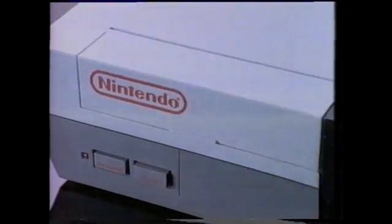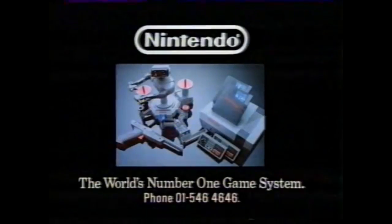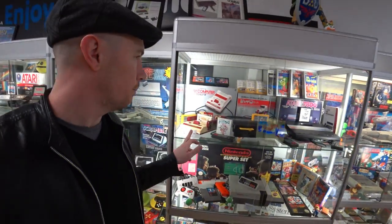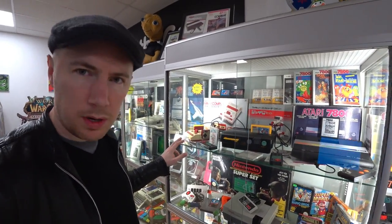The NES came out in 1985. Now comes the ultimate challenge from Nintendo — the challenge of stopping World War 3 and becoming Top Gun. Nintendo: the world's number one game system. The original Famicom — this was released, I think, in limited release in Sweden, but it's basically restricted to Japan.